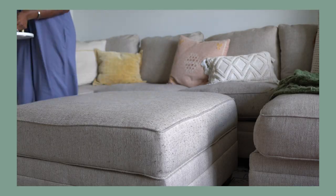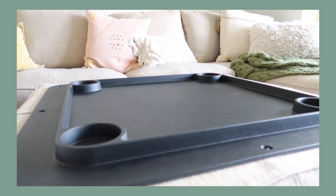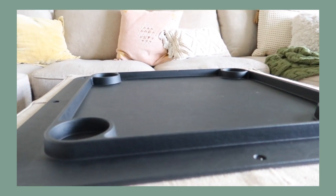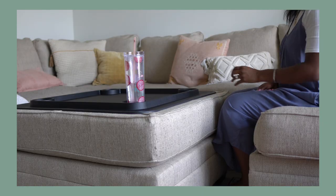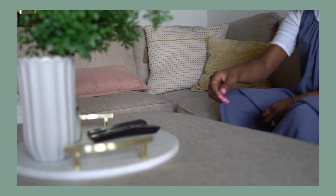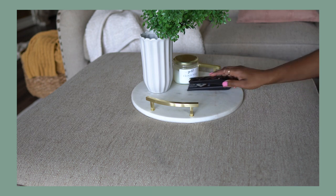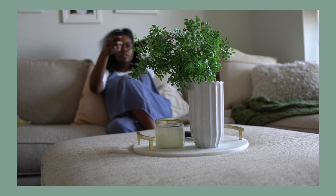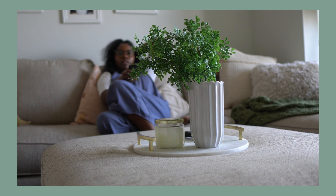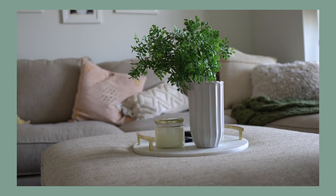The ottoman functions as an ottoman where you can prop your legs up and put things on top of it. Inside of it is more room — we use it to store the pillows that came with this couch. When you flip over the top, it's actually like a game table, so when we're watching movies or have food in our living room we just flip the top over and it becomes another table. When we're not using the inside, I use the top like a coffee table — I add a tray, floral arrangement, candle, and coaster. It's literally a three-in-one functional storage piece.